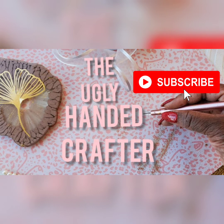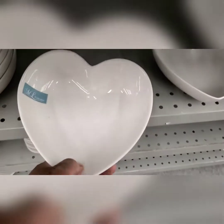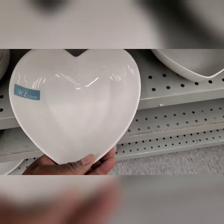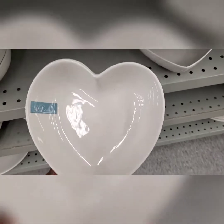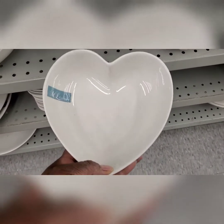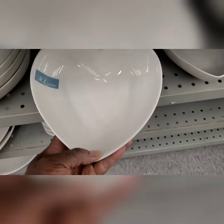Let's start off with our Dollarama haul. First off, I want to show you these heart bowls — everybody's been looking for them. They're even hard to find at Winners and HomeSense, so this is a good buy at $3.50 for one.